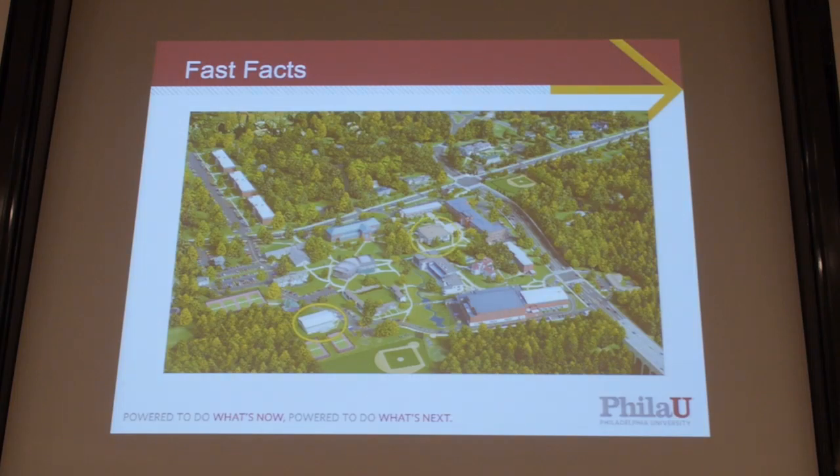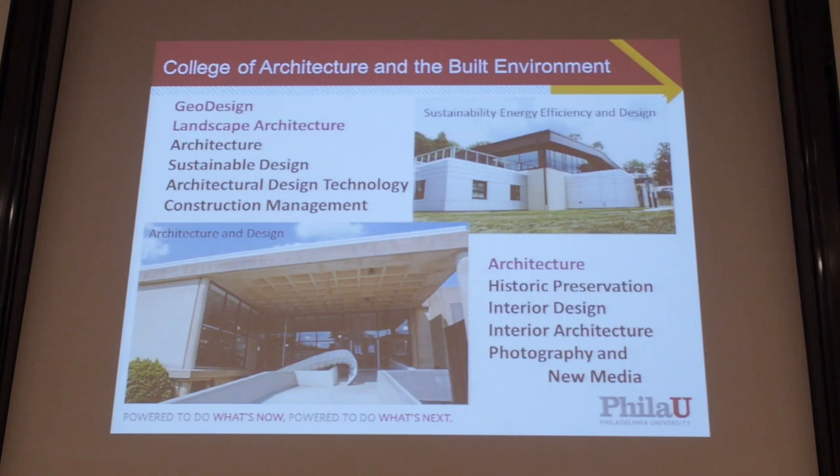This is our campus. These are the principal buildings where our college is located. I do work in the first one, the SEED Center — SEED being Sustainability, Energy, Efficiency, and Design — and the Architecture and Design Building. That houses geodesign, architecture, sustainable design, architectural design technology, construction management, and so on, all part of the College of Architecture and Built Environment.